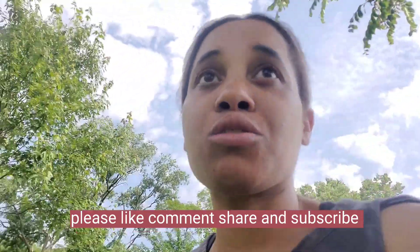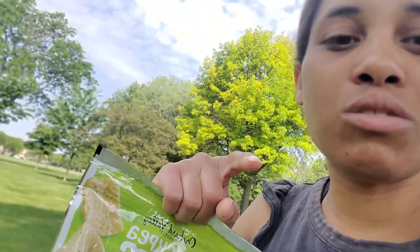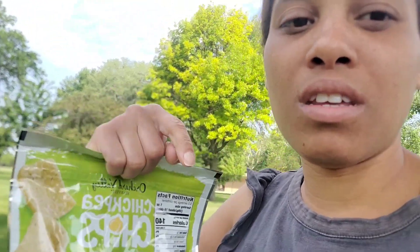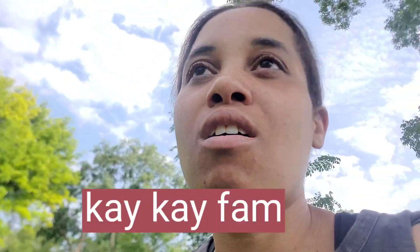If you are new to this channel, please like, comment, share, subscribe and join the K&M family because we would love to have you be part of our team. Please go follow us on social media, which will be down in the description box below, and also please go subscribe to Kayla's channel, which will be in the description box and also on the screen.